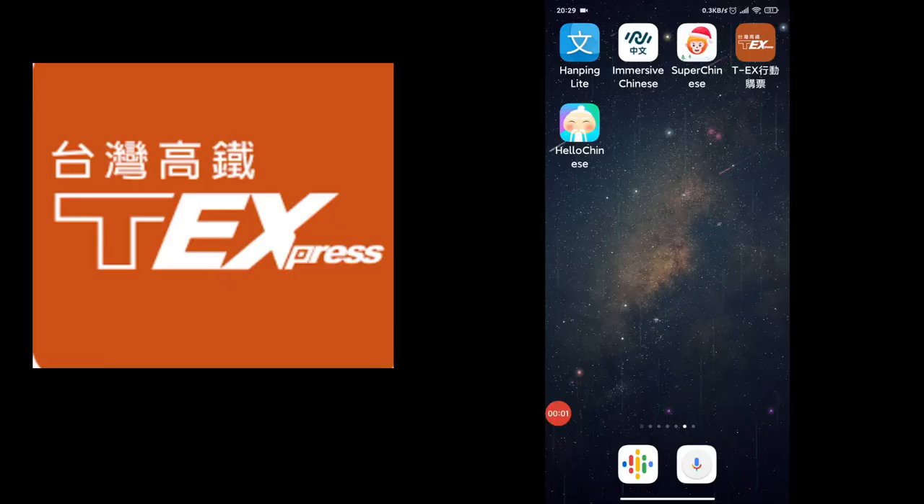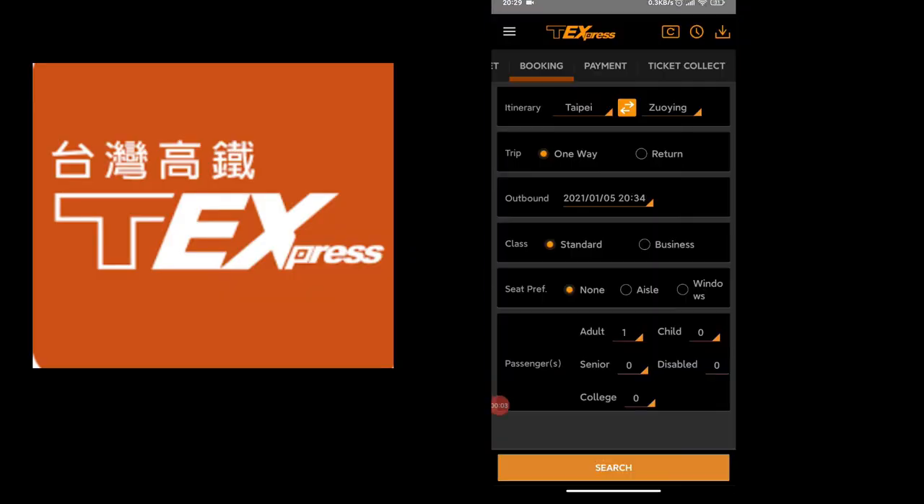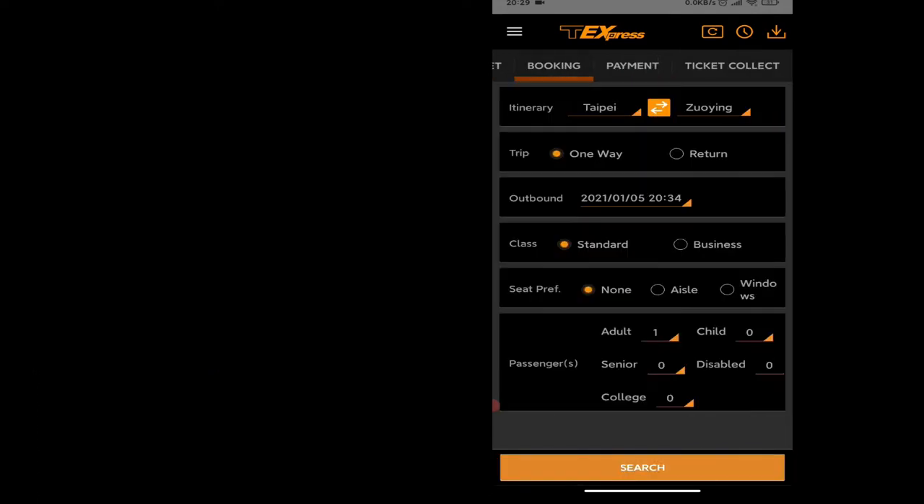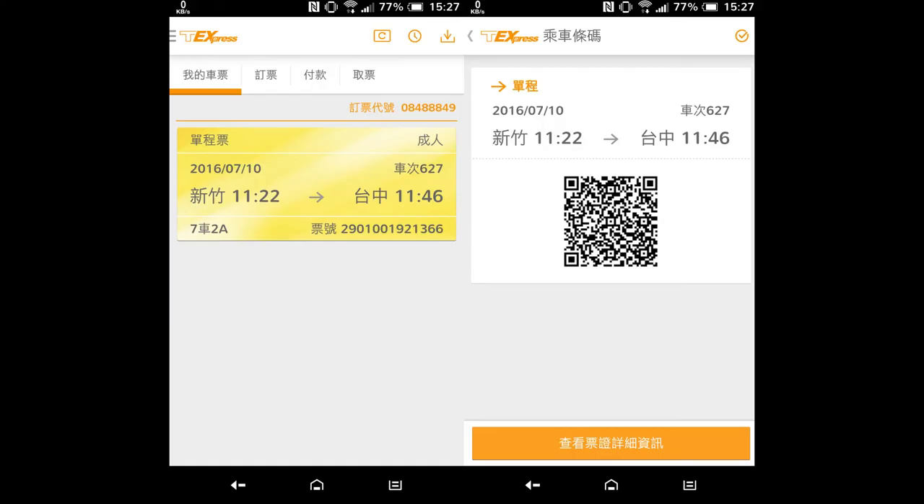And of course, there is an app. You can download T Express. This, perhaps, is the most user-friendly and convenient option. The best feature of using the app is getting the QR code to board rather than collecting physical tickets from a kiosk or a ticket counter.